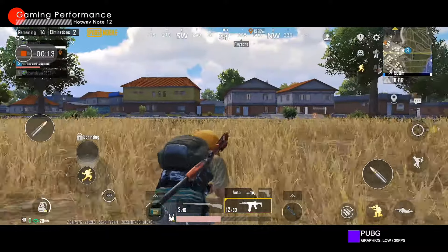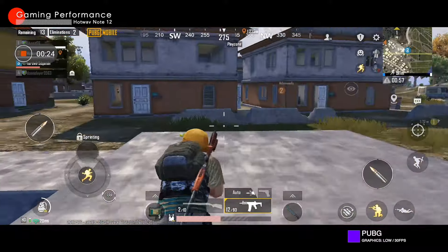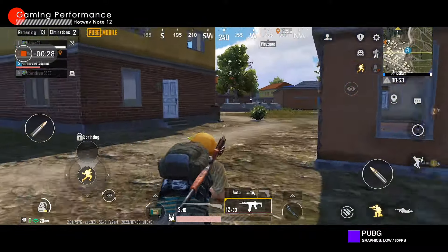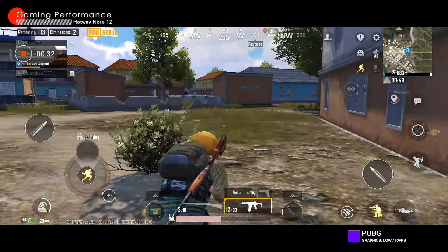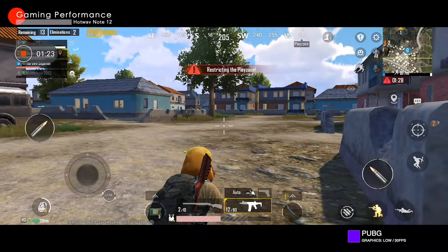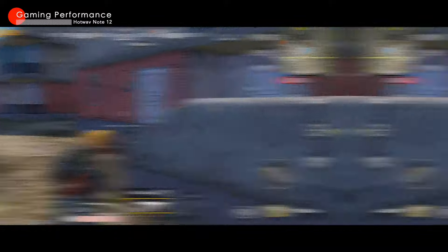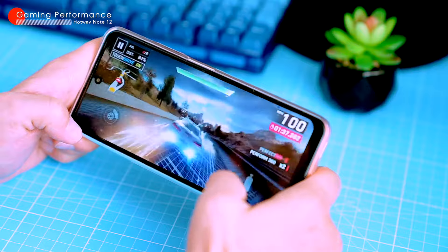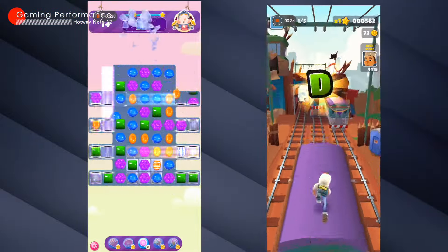PUBG Mobile ran smoothly at minimum graphics settings with no visible lags or frame rate reductions. The frame rate was 30fps, but it's still playable for most people. Overall, the Note 12 is a good phone for light gaming. It can handle most popular games without any issues, but you might need to lower the graphics settings for more demanding games. If you're a serious gamer, you might want a more powerful phone, but for simple games like Candy Crush or Subway Surfers, the Note 12 will be more than enough.